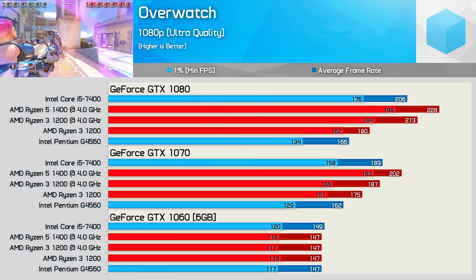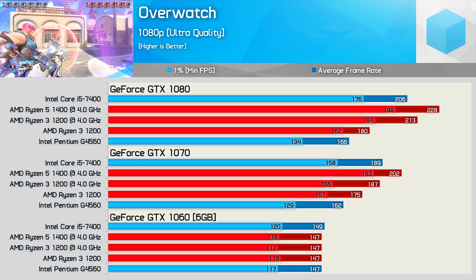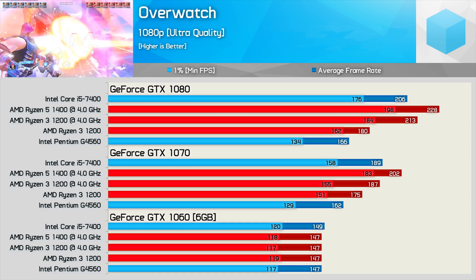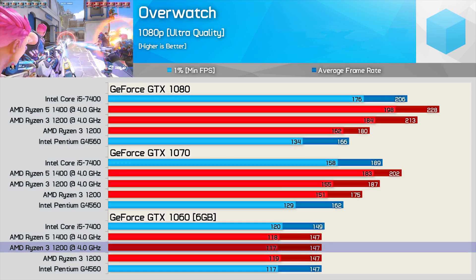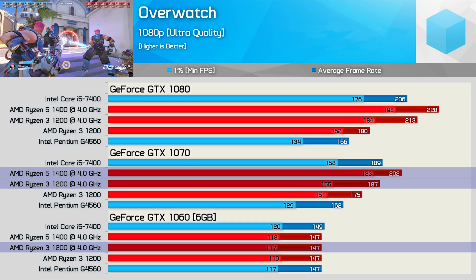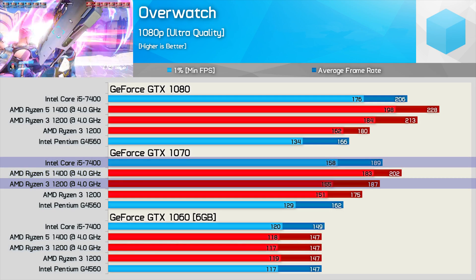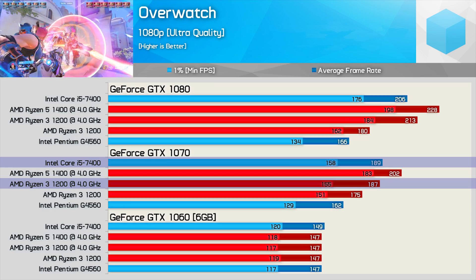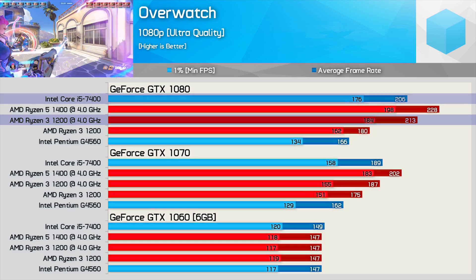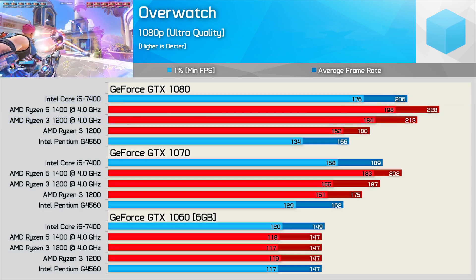Overwatch is another CPU-intensive title, and all five configurations maxed out the GTX 1060 with an average of around 147 fps — very impressive numbers even from the G4560, tested using a 12-player bot match. With the GTX 1070, the overclocked R3 1200 goes from 147 fps to 187 fps — a decent 27% boost — though the R5-1400 saw an even healthier 37% boost. Still, the R3 1200 matched the more expensive Core i5-7400. With the GTX 1080, the overclocked R3 1200 outperforms the i5-7400 and maintains over 180 fps at all times in this very CPU-intensive game.